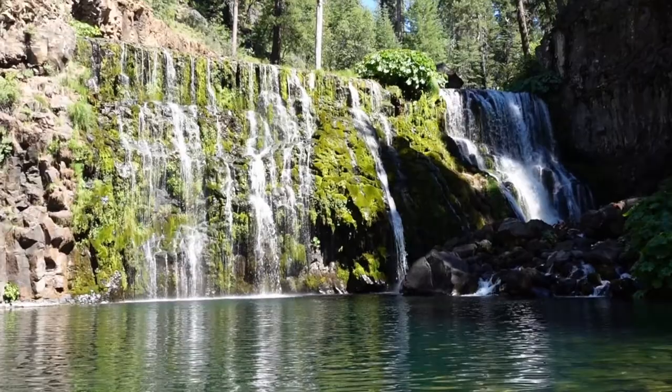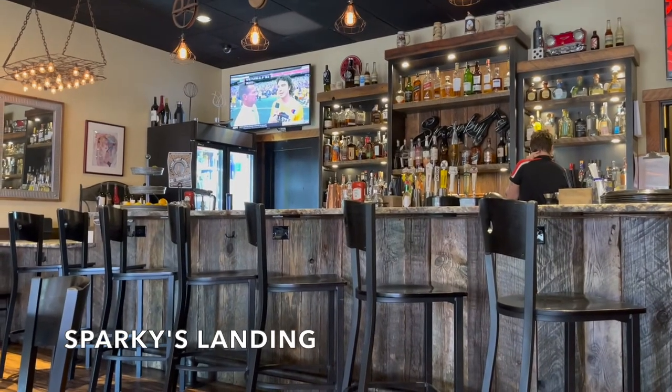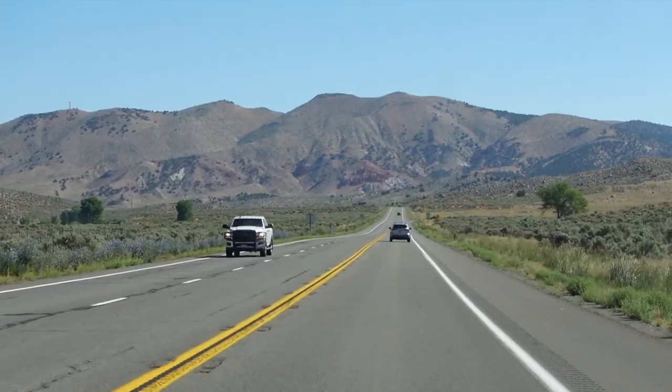After spending the day swimming at McLeod Falls, we grabbed lunch in Mount Shasta at Sparky's Landing before ending the trip and heading back home.